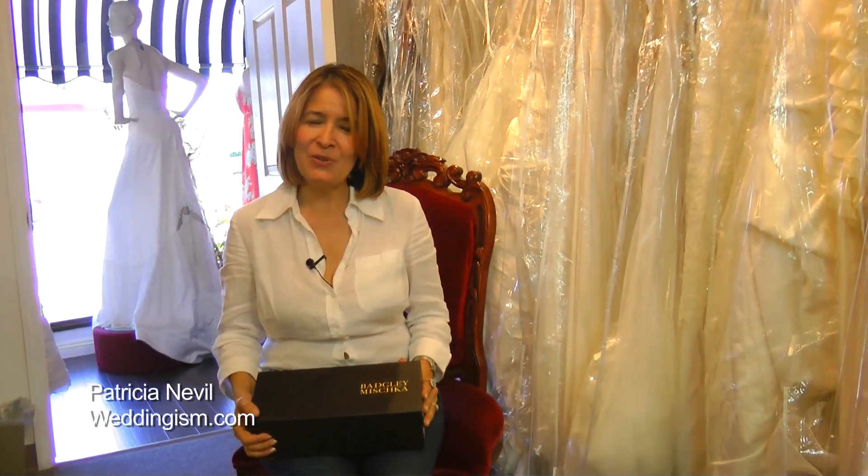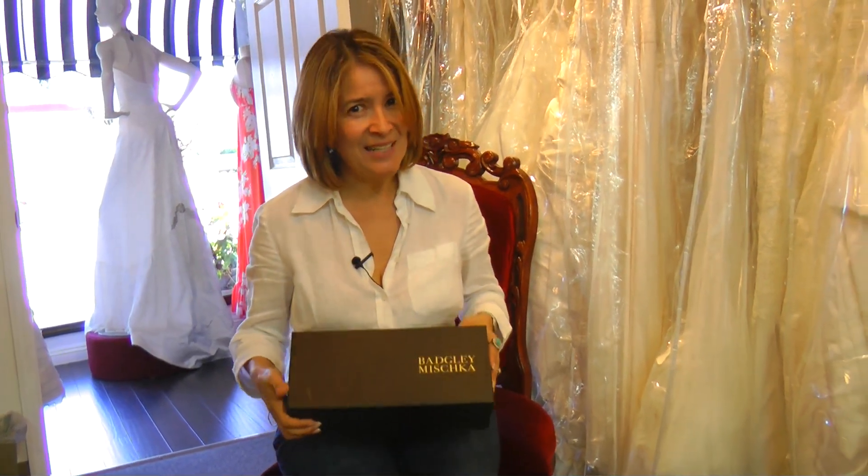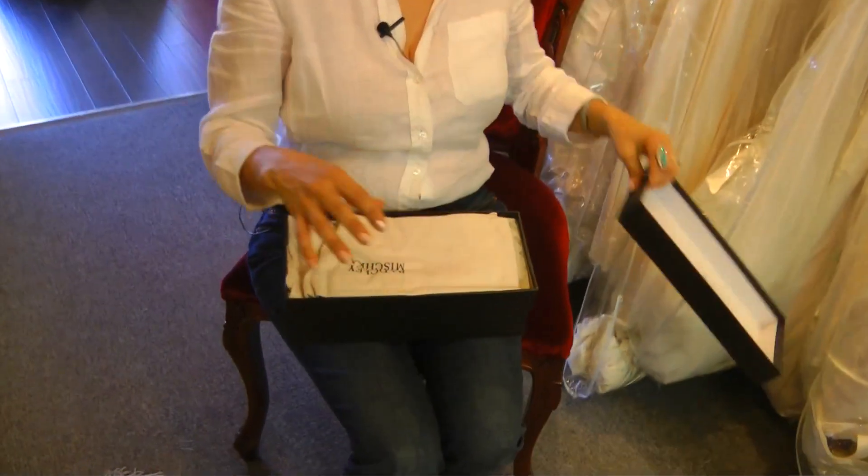Hi girls, how are you? It's been a while since I haven't seen you. I wanted to show you today a very beautiful pair of shoes that are very, very comfortable. And yes, believe me when I say comfortable. Maybe one of the reasons is because it's flat, but it's really gorgeous. And it's from Badgley Mischka, which is one of my favorites.